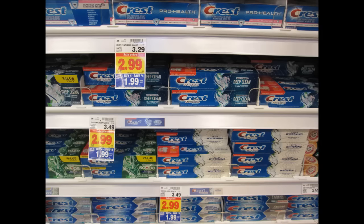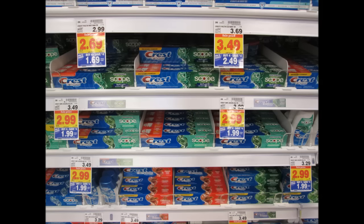Here is a fun freebie: Crest toothpaste is $1.99. Use your two-dollar coupon from the 11/20 Red Plum and you're going to get it for free. You'll see some priced at $3.49, $5.99, $2.99, or $2.49 — just pick the ones that are $1.99 and you'll get it for free.